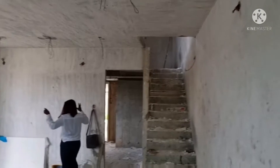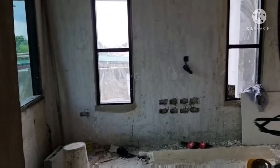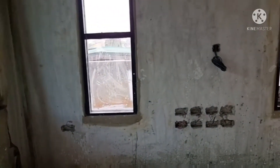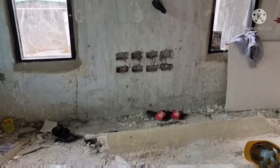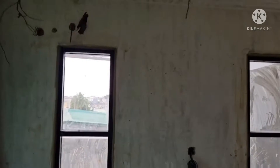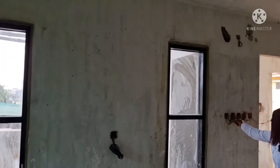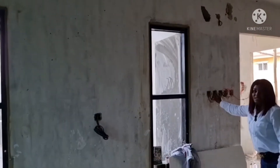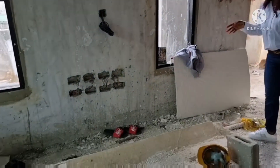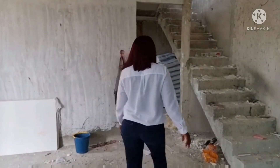Everything is concrete here, so you won't have any reason to break the walls to put switches. You can see we have about seven switches here — this is for your TV area — so you will not need more than this. In the future you won't have to start breaking the wall. The electrical work is solid, very solid. Let's go over to the kitchen area.